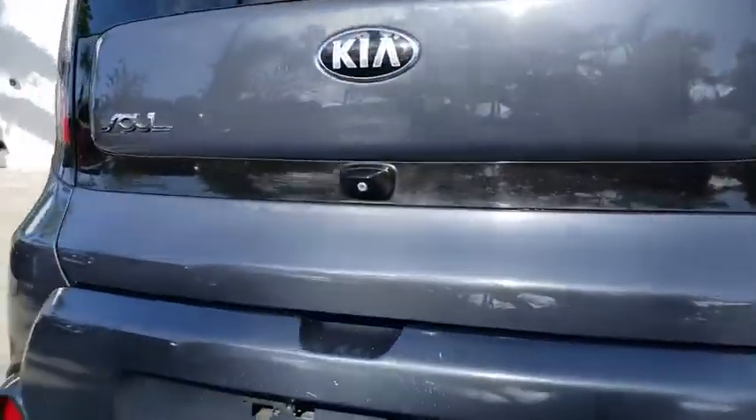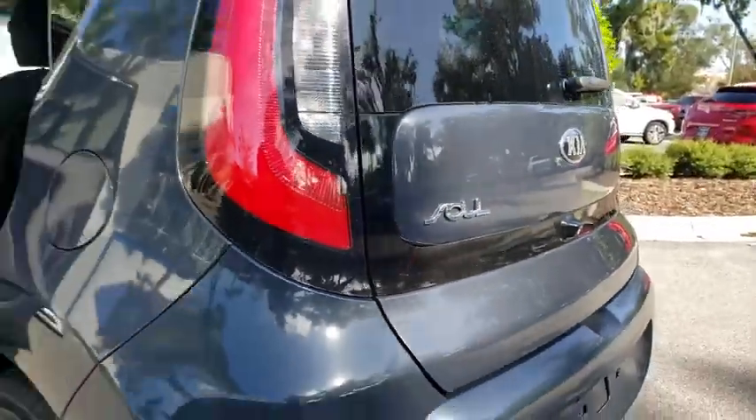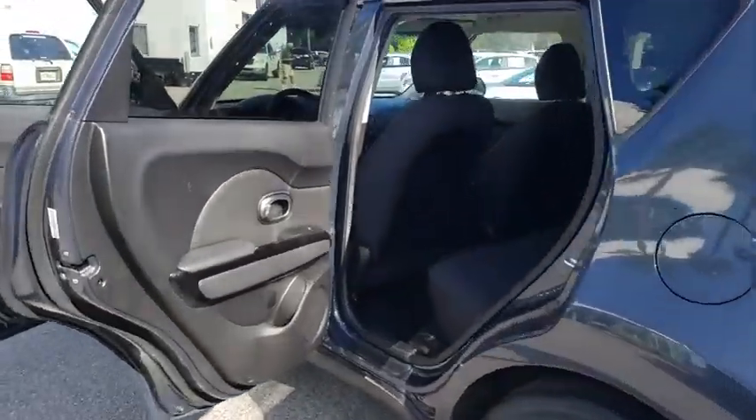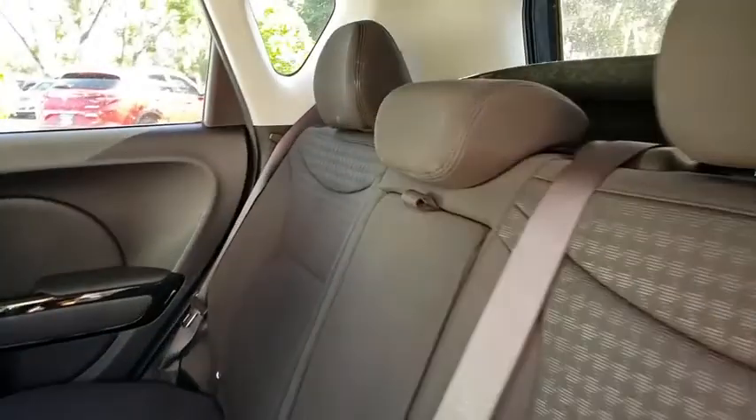Here are some of this vehicle's great options: backup camera, anti-lock braking system, traction control, stability control, steering wheel audio controls, keyless entry, Bluetooth, leather-wrapped steering wheel.